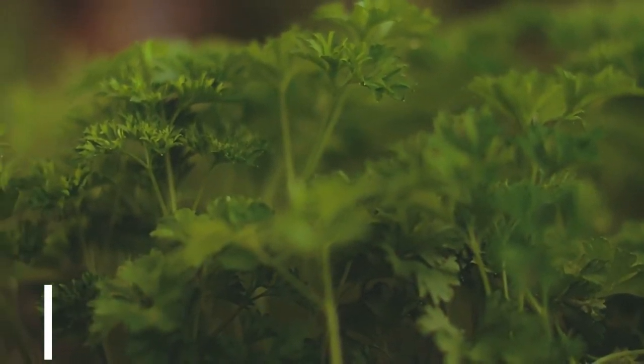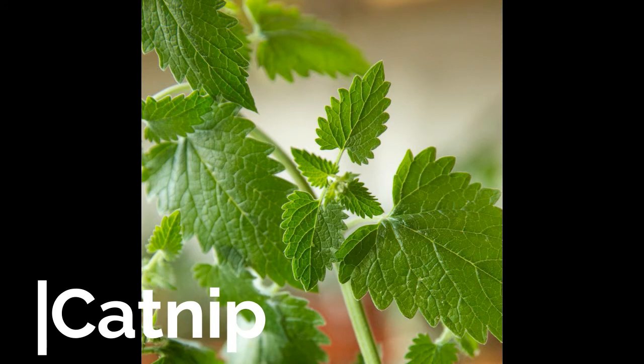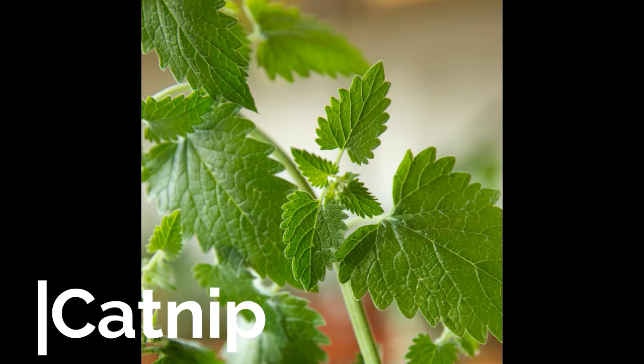Number six: Catnip. Catnip is commonly used for cats, but can also be a soothing sedative for humans. It has been known to provide pain and stress relief, and to also help with flu and cold symptoms.